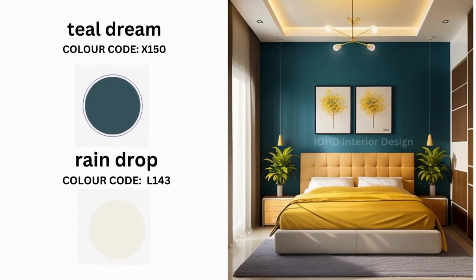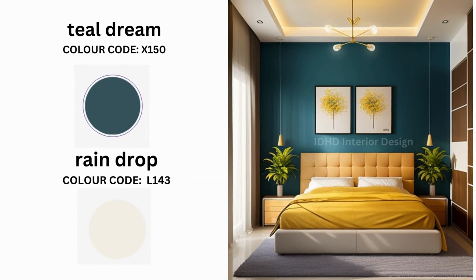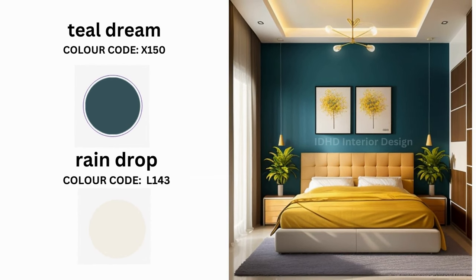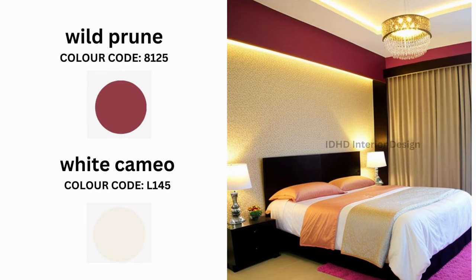Next is Teal Dream and Raindrop. Teal Dream is a versatile color that adds a touch of the sea to your bedroom. Its rich, deep teal tone harmonizes beautifully with Raindrop, which is a pale, misty gray.